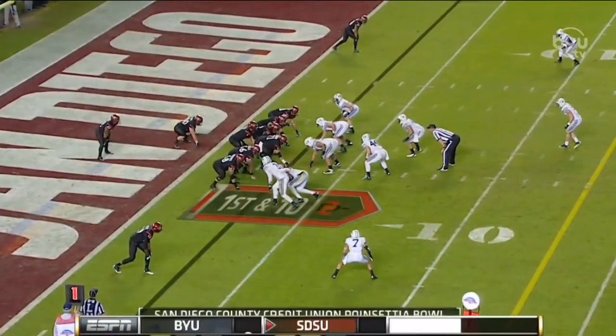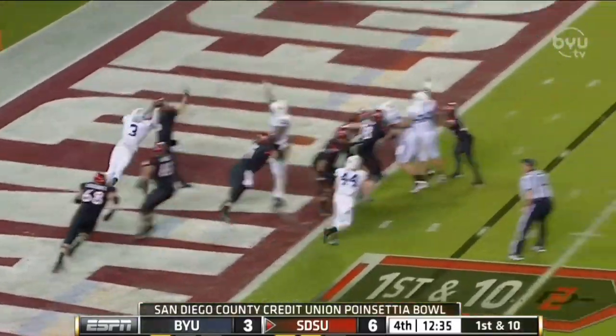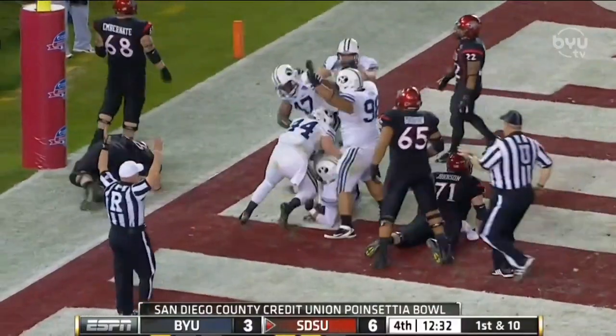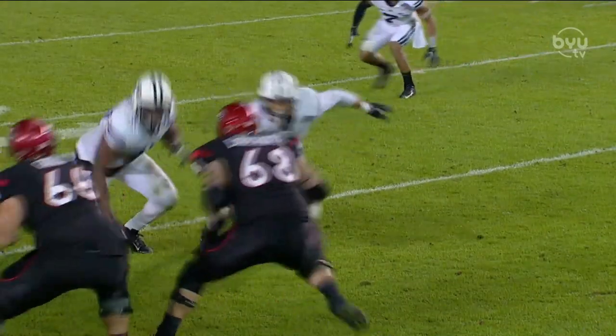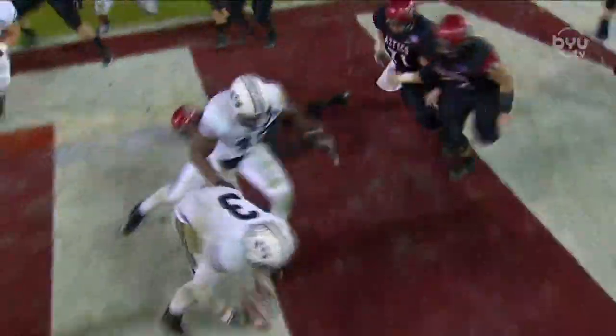San Diego State for the third straight possession starts inside their own five. Dingwell — hit as he throws! Loose football! Recovered for a touchdown by Kyle Van Noy! Kyle Van Noy — we've talked about him all night. Slips the block, strip and recover.